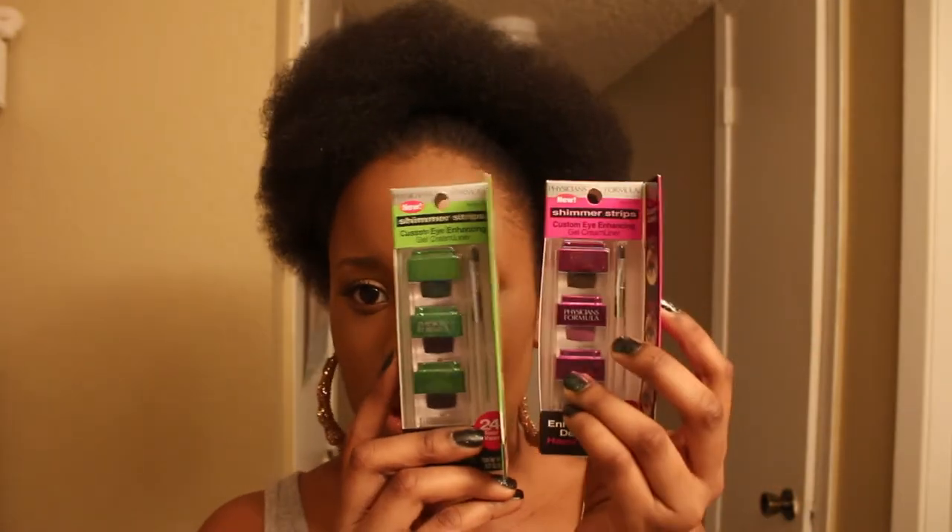This one I was eyeballing for a while — it's the Mineral Wear three-in-one concealer, the color correctors. The green is for redness, the peachy color is for dark marks, and the light pink one is for highlighting. This one's going to be fun to try out. I also got two Shimmer Strips Custom Eye Enhancing Gel Cream Liners — one for green eyes and one for hazel eyes. That's going to be fun to play with!